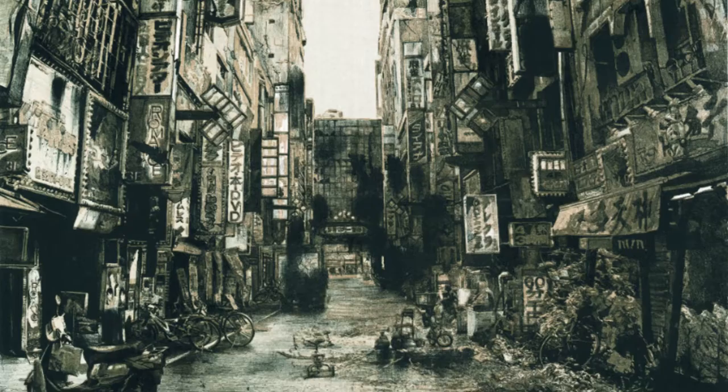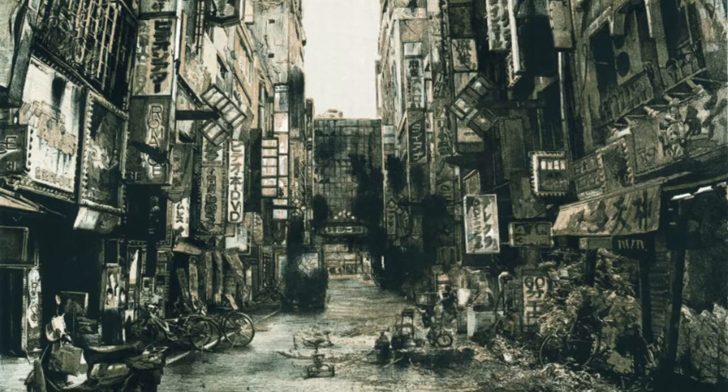The other artist, Motoda Hisaharu, is a lithographer. Motoda's prints depict areas in Tokyo that are extremely familiar — Shinjuku, Shibuya — yet he transforms those scenes by adding images of ruin.